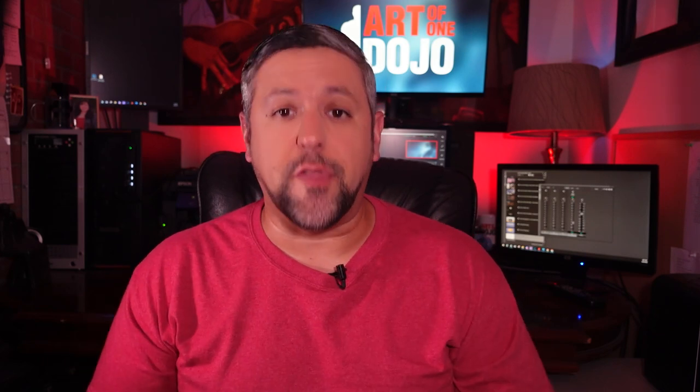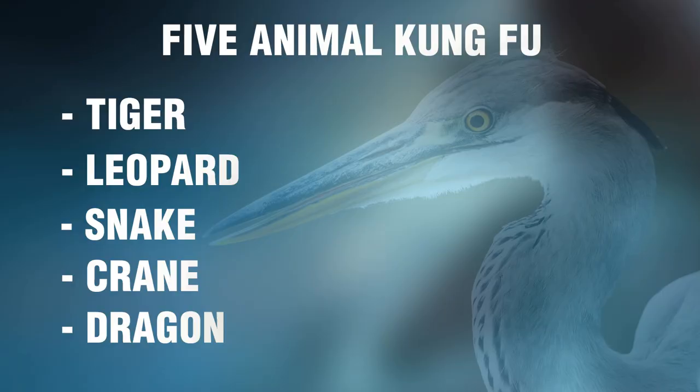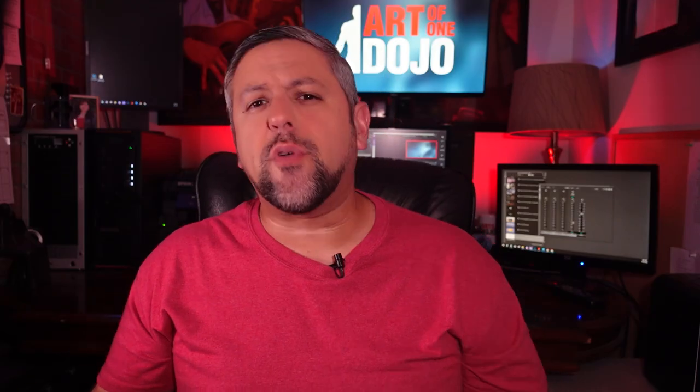A fair place to start would be the five animals of Shaolin Kung Fu, which are often the first example many people will think of. The five animals are the tiger, the leopard, the snake, the crane, and the dragon. Obviously the objective is not to act like these animals, but to embrace their symbolism and translate their movements into our own anatomy of combat. The following descriptions are references from the Shaolin Wanham Institute blog, with a link provided in the description below.